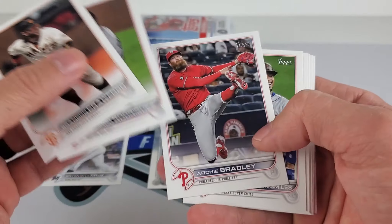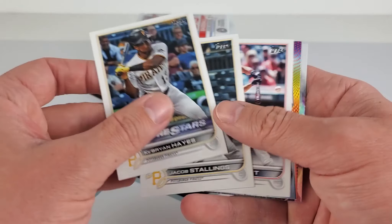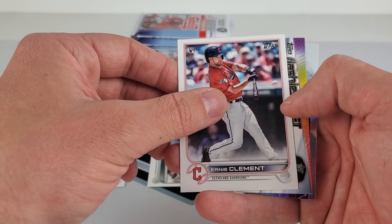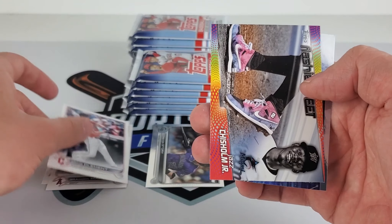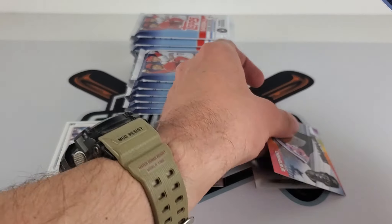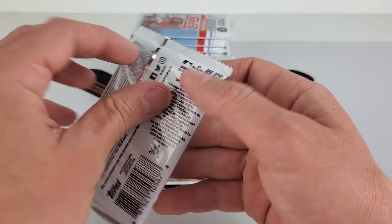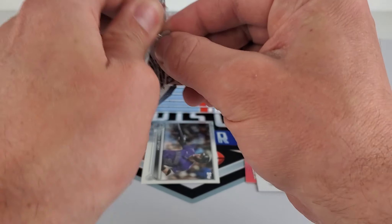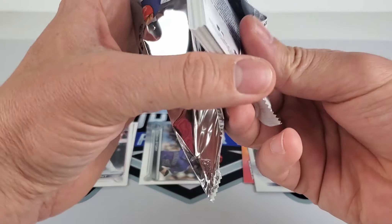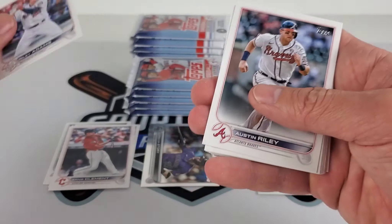I think Crawford's having a down year, definitely not like last year. Brandon Marsh — big name there. And we have one of those feet things. Flashiest feet. Ernie Clement with a Jazz Chisholm who's having a great year, along with an Aaron Judge. A lot of those Stars of MLB. So hopefully we get like one parallel out of here. I don't know — and I think the auto is a long shot. They throw relics in here, I'm not quite sure. It doesn't really say exclusively on the packaging.